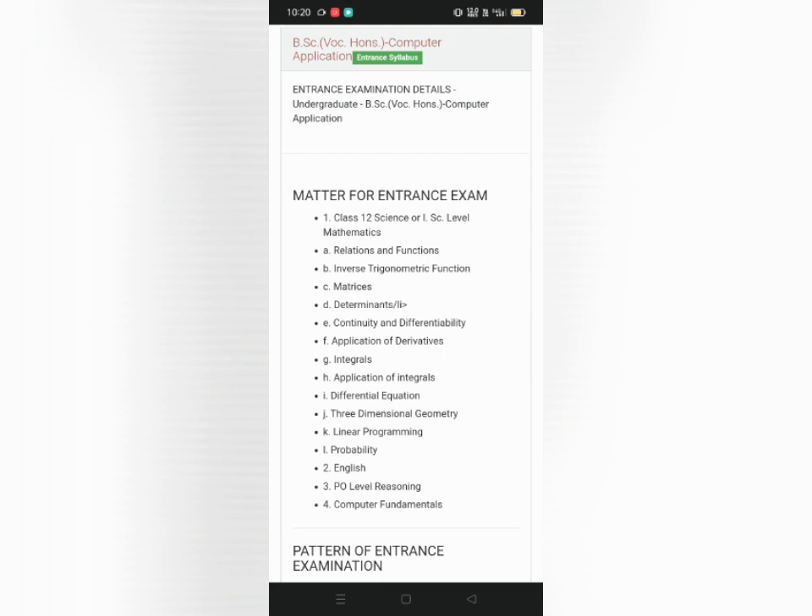For computer fundamentals, questions were from class 6th to 10th — basic questions like generations of computers and basic programming language that we studied in class 11th and 12th. Overall, computer was easy. You can watch computer fundamental videos available on YouTube, and study through the 11th and 12th standard basic books. That covers the full syllabus of BCA and BSCIT.